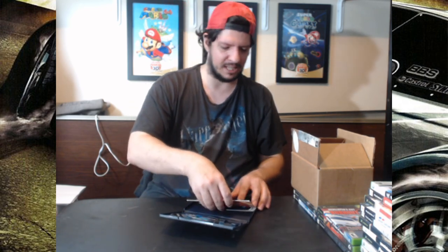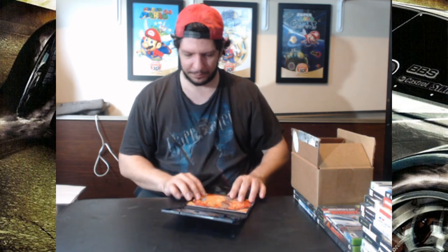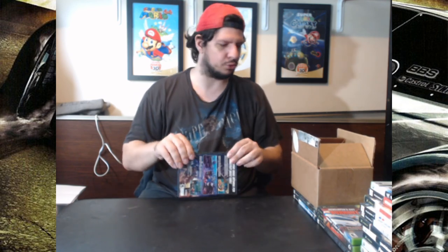I do have the Coraline Special Edition movie, and I guess I could show you that as well.